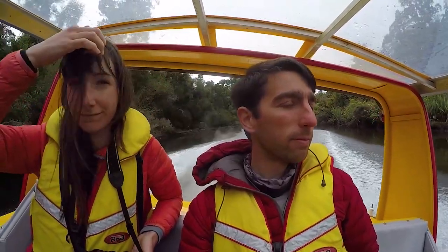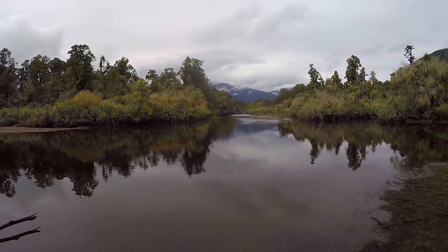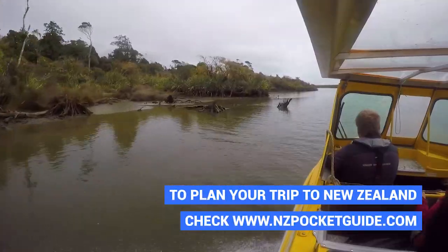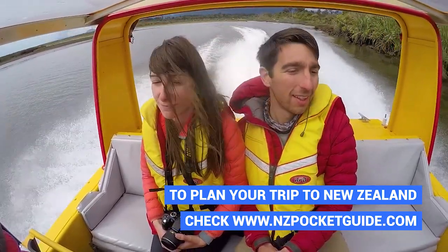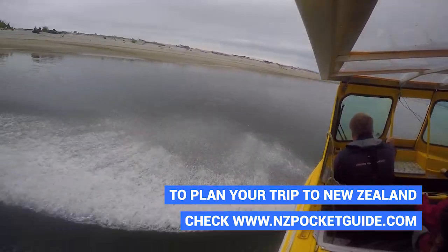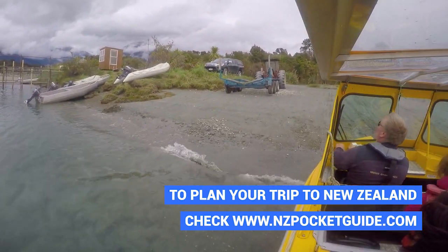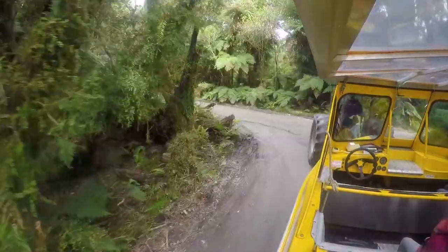Wayne has another surprise in mind for us — he stops us in the middle of the Waiatoto lagoon, cuts the engine, and we can hear a massive amount of birds in the area. It was really cool. And with that last birdy surprise behind us, Wayne goes as fast as he can including a 360 degree spin with the jet boat, because no jet boat tour is complete without one of those.